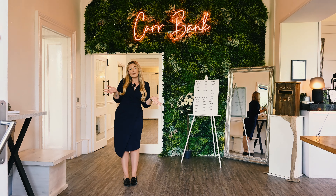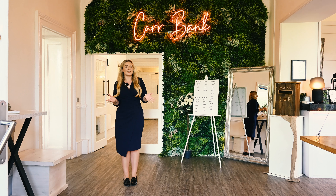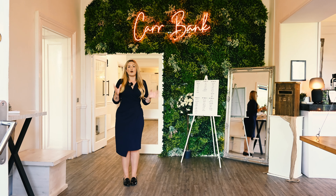Hello, now we're in Carbank Wedding Venue. I would like to introduce myself. I'm Nicole and I'm one of the wedding and events coordinators, and I'm going to take you through Carbank to have a little tour of what we entail.